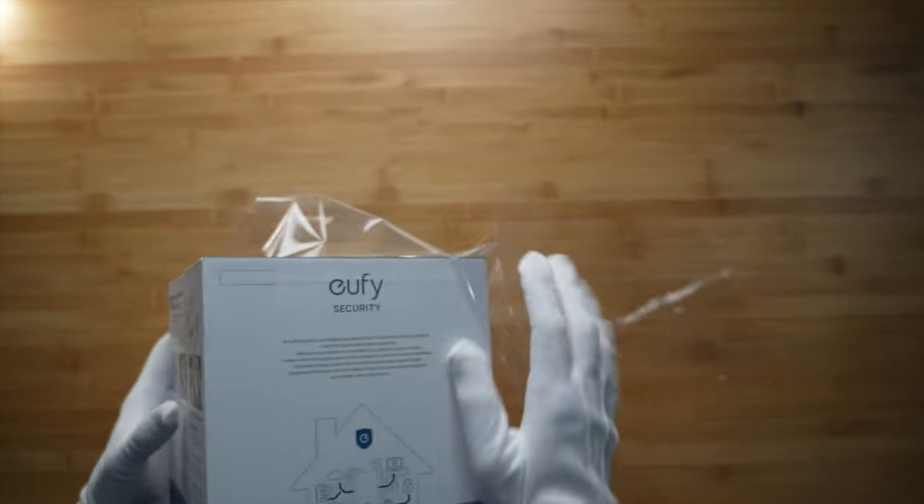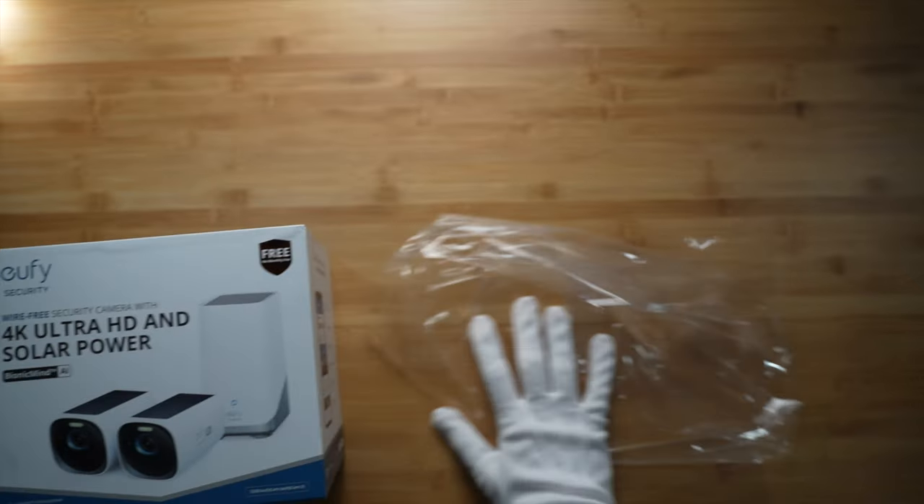I'll spill the tea: I recommend this system in the main. Nonetheless, I think there are aspects of this system you should mull over before buying, because Eufy takes roads less traveled. Let's jump in and riff about what's in the box.